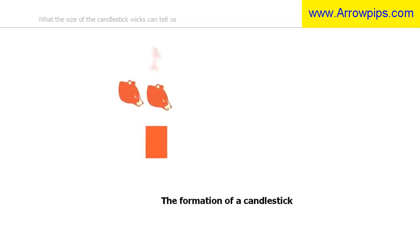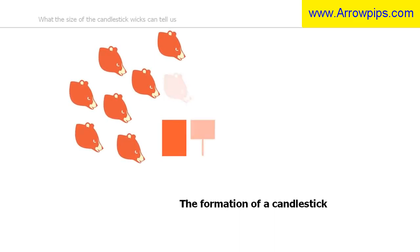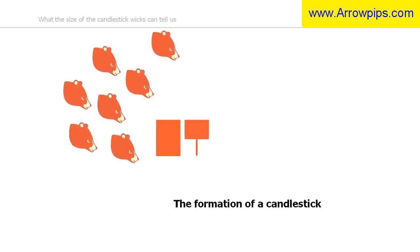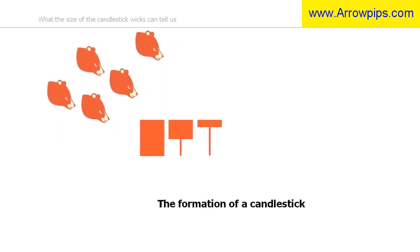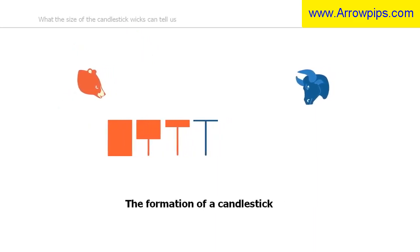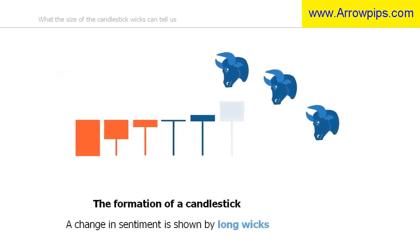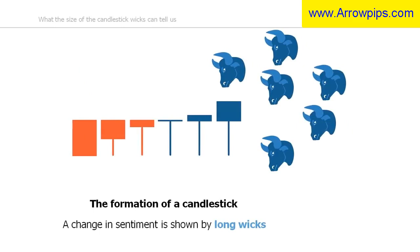The balance between the bulls and the bears can change during the formation of a candlestick. As we can see, sentiment is changing as this candle forms — the body of the candle starts to get smaller and smaller, thereby forming the lower wick of the candlestick. In this example, the period started out bearish, but as sentiment changed and the bears left the market, the body started to retreat back towards the upside. When the balance shifted towards the bulls, the candlestick turned bullish, shown by the blue candlestick. The longer the wicks are after the candle has formed, the more dramatic the change in sentiment was whilst the candle was being formed.